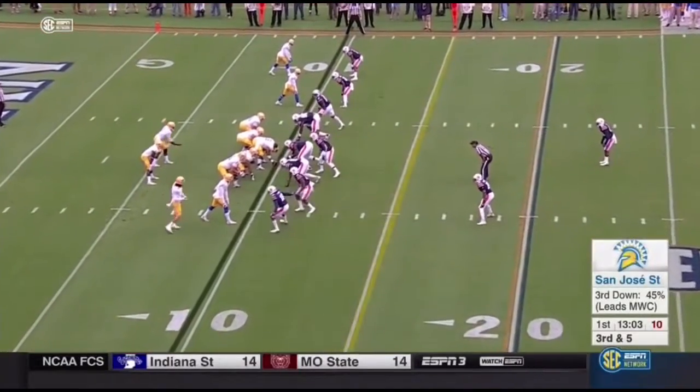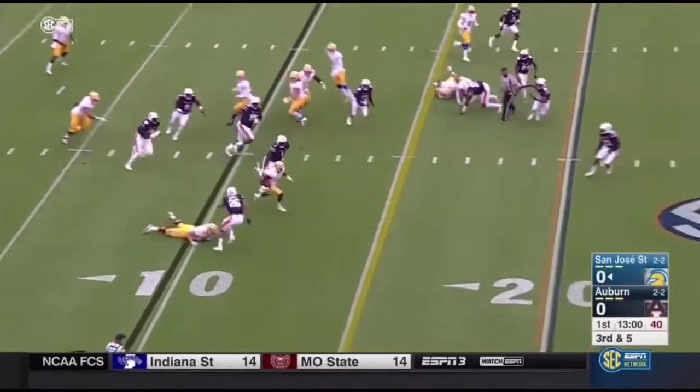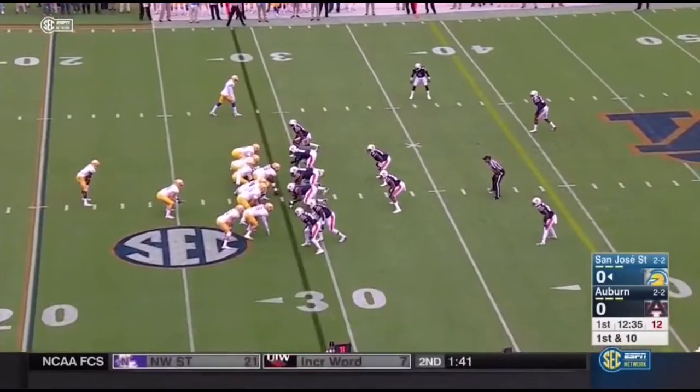McKenzie standing up in the middle of that defense. Now he comes to the outside. They'll run it with Irvin. Has a hole. A first down. He's out of the 25 to the 20. First down and 10.